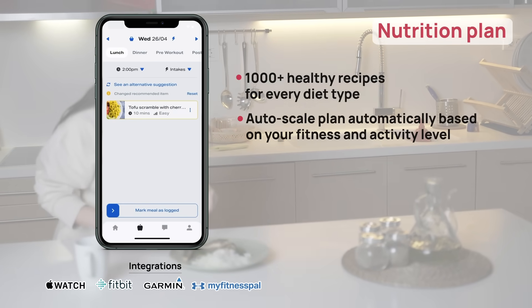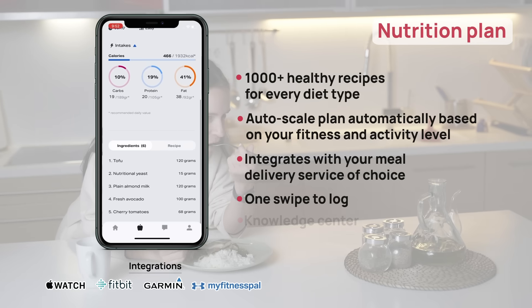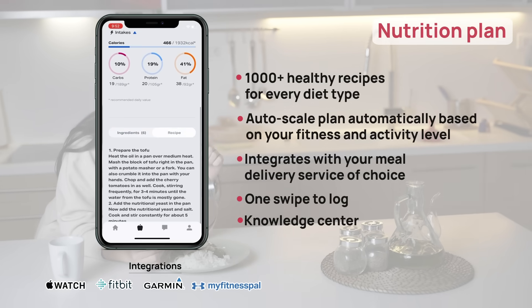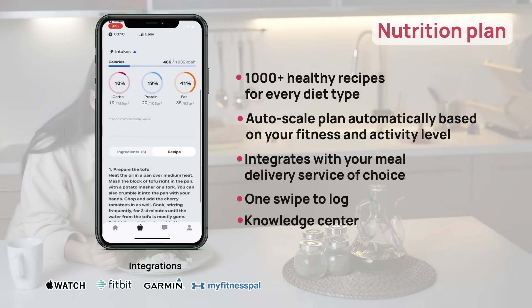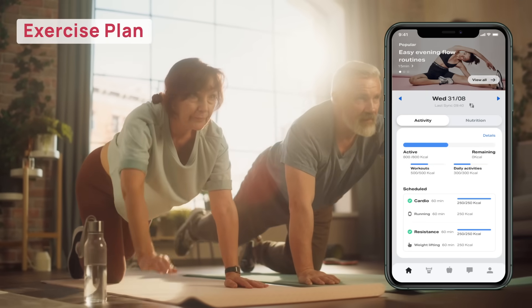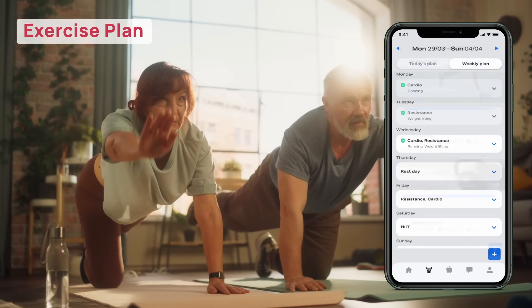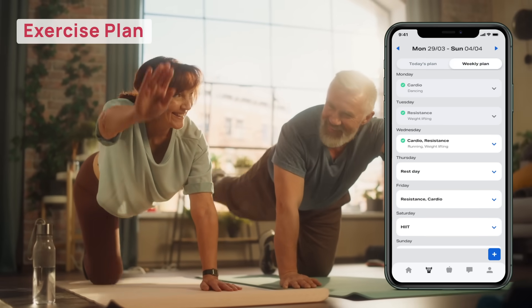The app features an advanced diet planner that's fully customizable to your client's metabolism, preferences, and lifestyle, and is interoperable with most wearables. Users can also log their workouts, follow a detailed workout prescription, and track their progress.